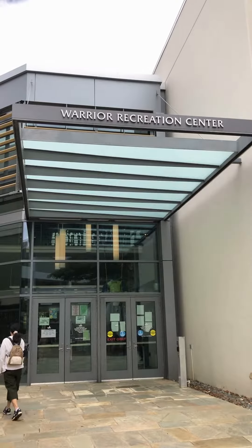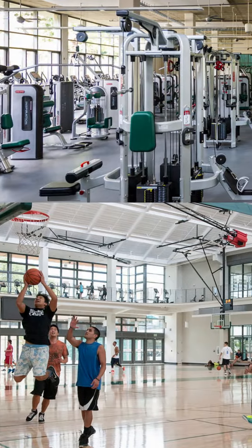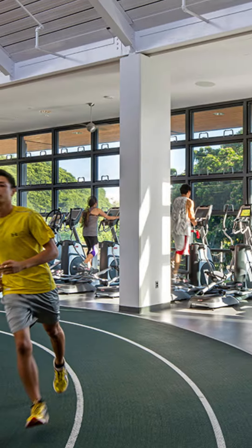The Campus Center also houses the Warrior Rec Center. There's tons of great workout equipment and machines in there, a basketball court, a track — anything you can imagine for that perfect workout.